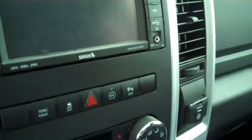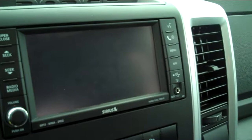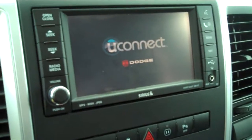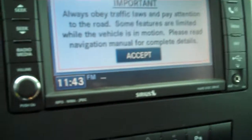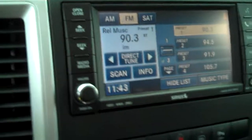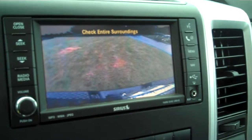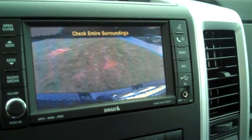It is equipped with navigation and, like I said before, your backup camera — I'll show you here by putting the vehicle in reverse. Another cool thing, as you can see, is that the Uconnect came up, which is the hands-free Bluetooth feature — you can link your phone to it and have hands-free communication. There you can see the rearview camera pop up.